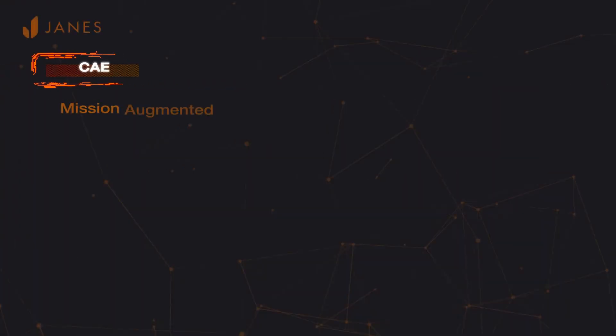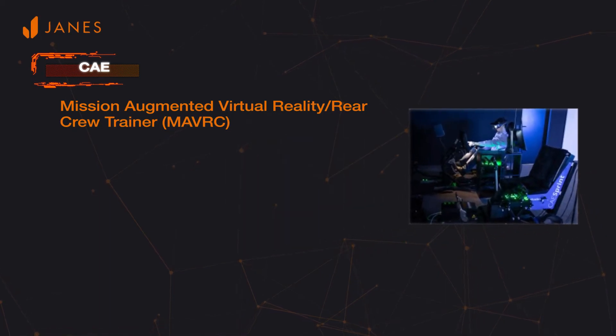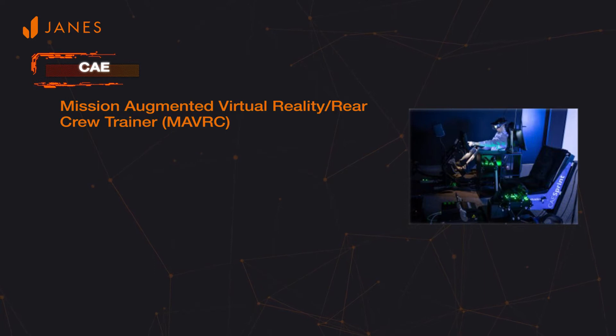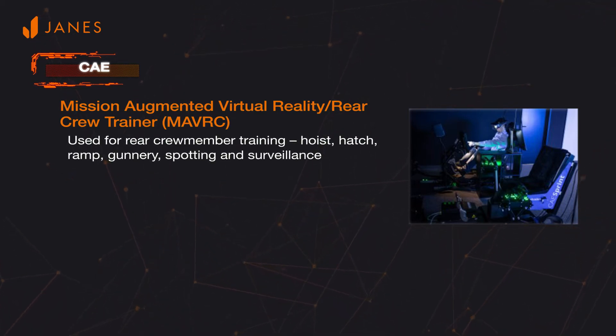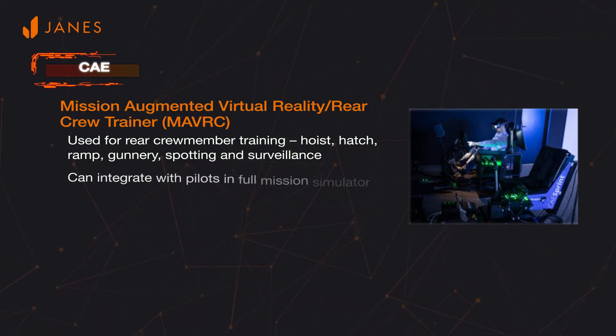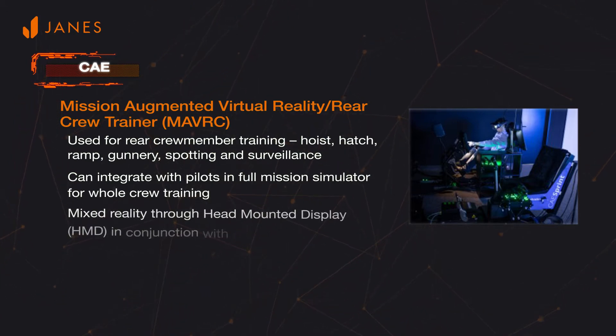In another example, the Mission Augmented Virtual Reality Rear Crew Trainer, also known as the Maverick Trainer, from CAE uses mixed reality to provide an immersive environment for training aircraft rear crew members. It can be used as a standalone trainer or be integrated with a full mission simulator to provide whole crew training of the pilot and rear crew. The mixed reality is delivered through the use of a head-mounted display.